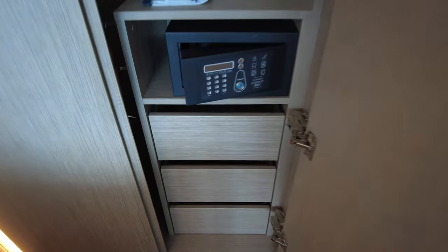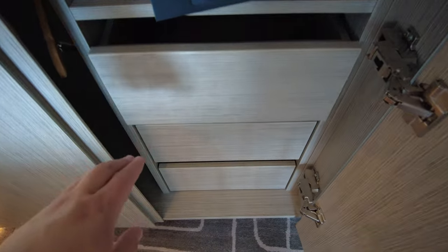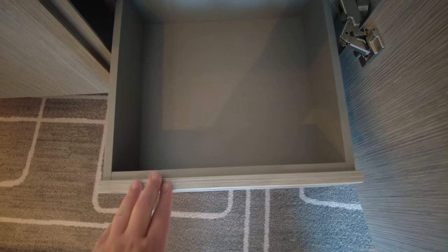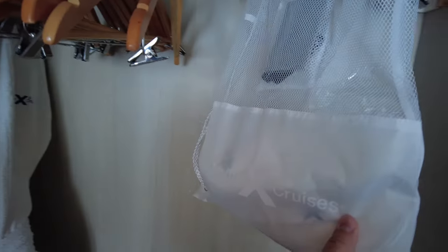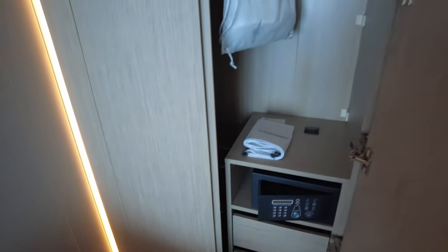There are three drawers below — pretty good size, probably fit some jeans or smaller items, maybe shoes if you have smaller shoes. I wear size 13, so they won't go in there. Opening up the cabinet: got some bathrobes and a whole bunch of hangers. There's another laundry bag and some slippers in there. Very nice — lots of storage. That's the biggest amount I've seen in a non-suite room.